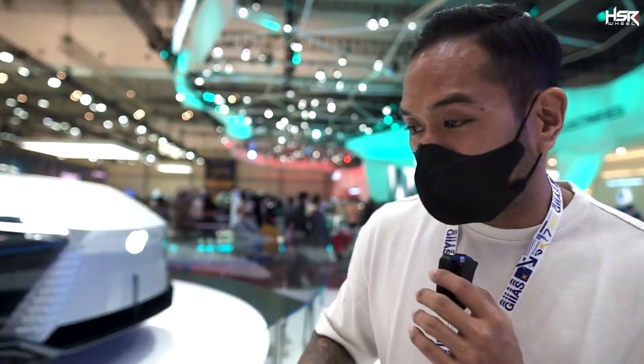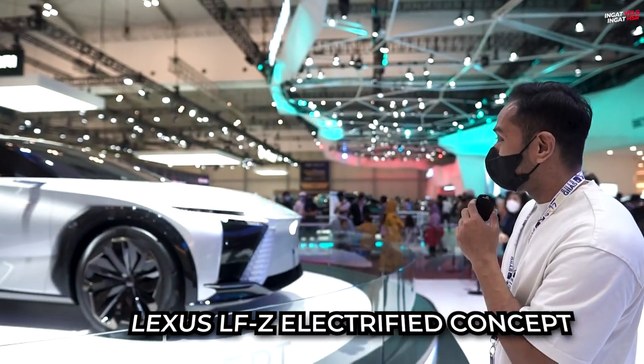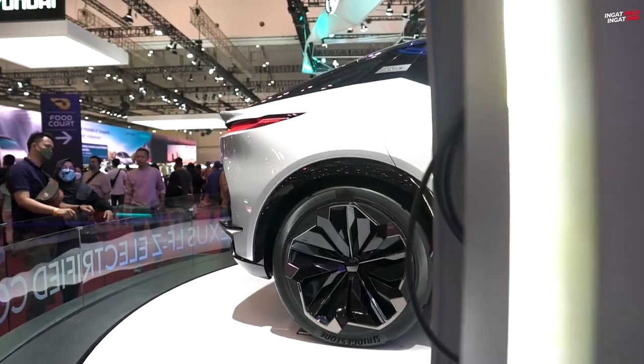Now, the first one is the Lexus Z Electrified Concept. I don't know — this car is really cool. Look at it. It's cool.